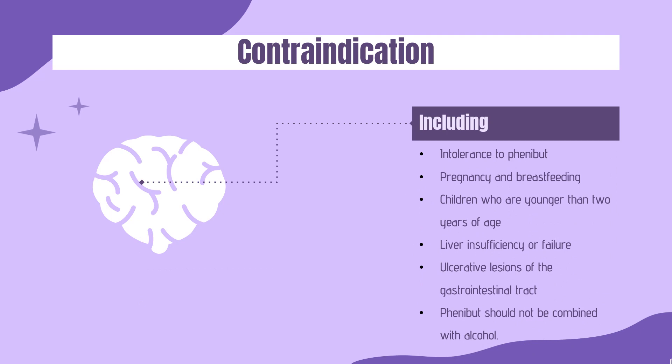Contraindications. Contraindications of Phenibut include: intolerance to Phenibut, pregnancy and breastfeeding, children who are younger than 2 years of age, liver insufficiency or failure, ulcerative lesions of the gastrointestinal tract. Phenibut should not be combined with alcohol.